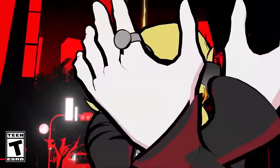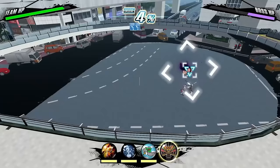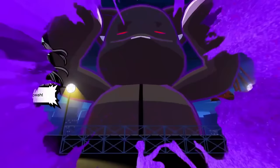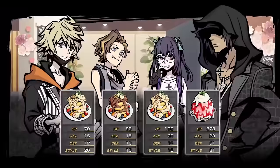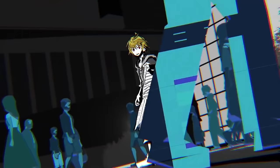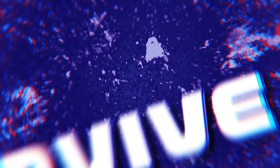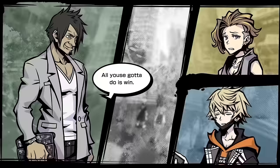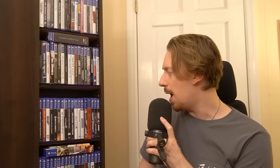A really slept-on JRPG here: NEO: The World Ends With You — one of the best games of 2021, but it performed horribly in sales. It deserves so much better. It has a really unique combat system based on buttons you pick up, all about fashion and crazy combos. The story is wild. I describe NEO as the craziness of Kingdom Hearts but with more focus and refinement. The soundtrack is also fantastic.